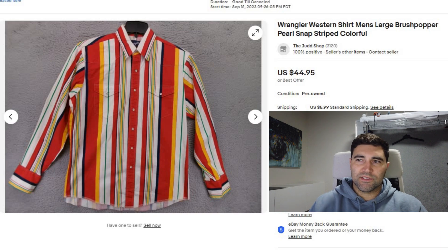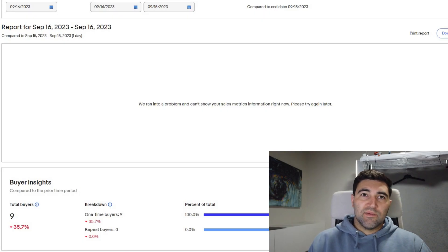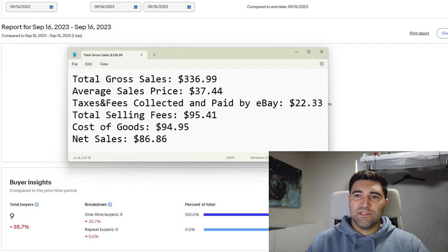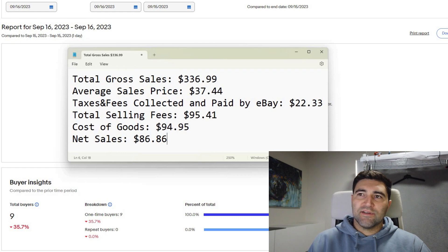Now let's jump into those numbers. Just like yesterday, it looks like eBay is still having some issues pulling up the data for the sales, so I went ahead and made some of my own data. On September 16th, we sold nine items for a total gross sales of $336.99, giving us an average sale price of $37.44. We need to remove the taxes and fees collected and paid by eBay, which was $22.33.